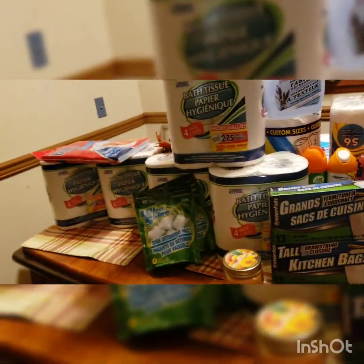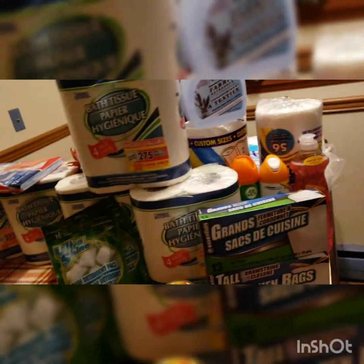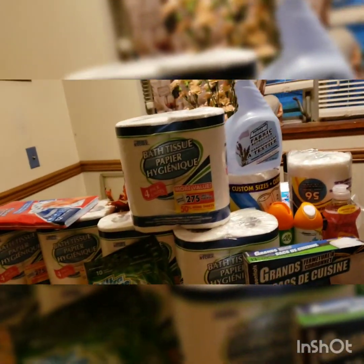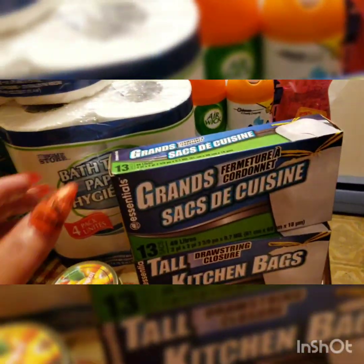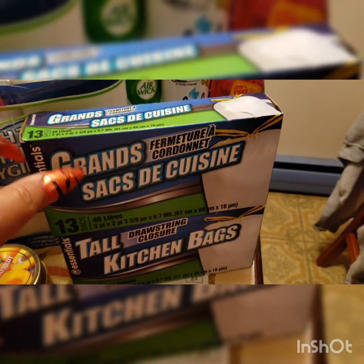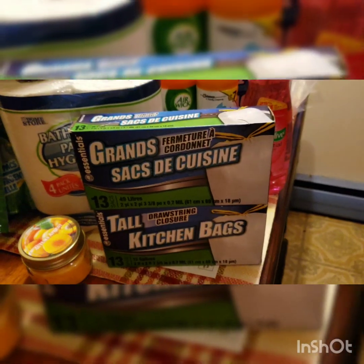Hey guys, here's another Dollar Tree haul for you guys. I didn't get much but it was worth 30 bucks. Right here I got two boxes of trash bags — 13 bags in each box. These are really good, I have used these. They may look cheap but they work really good.